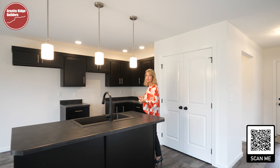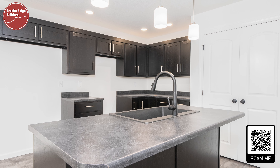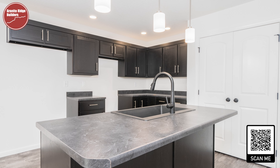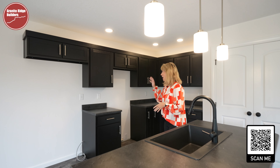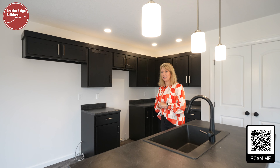This kitchen offers custom cabinetry with a nice deep stain, and we're just in the final touches of this home so we're waiting on the appliances. We're going to have a stainless steel dishwasher, microwave, and range coming to this home.